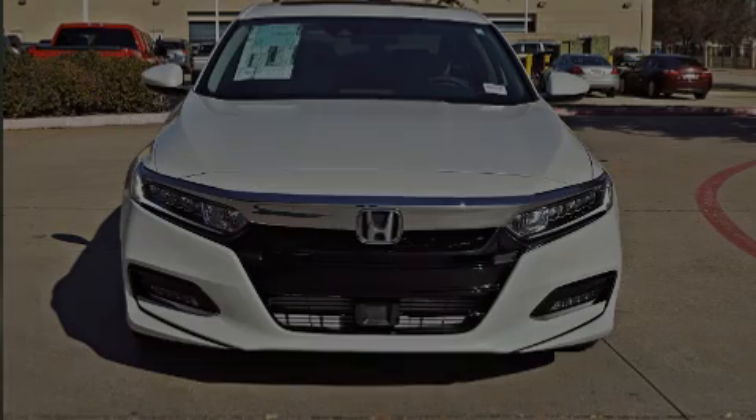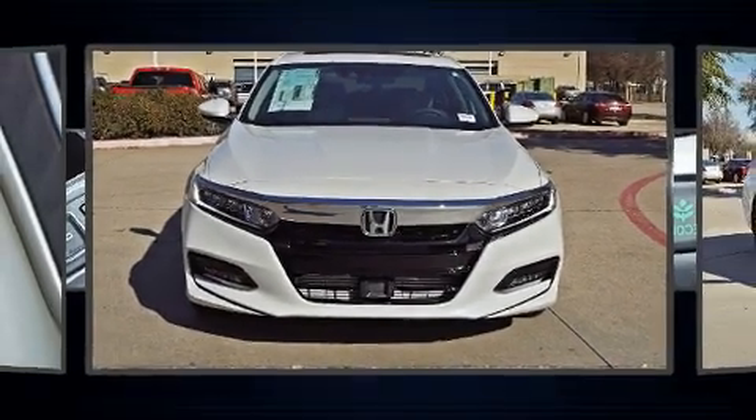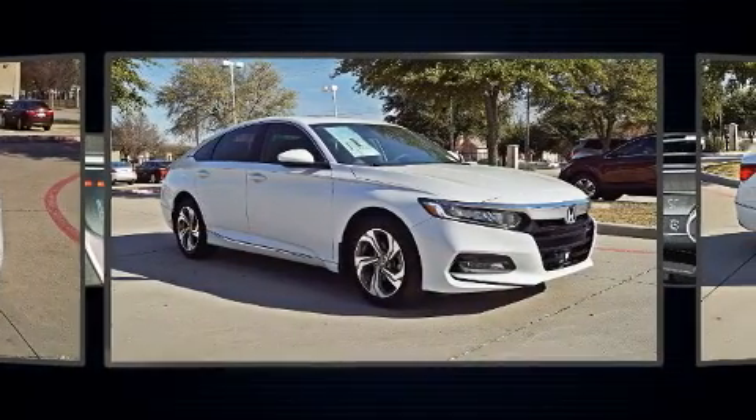Step into the 2020 Honda Accord. This four-door, five-passenger sedan provides a satisfying ride for all passengers.